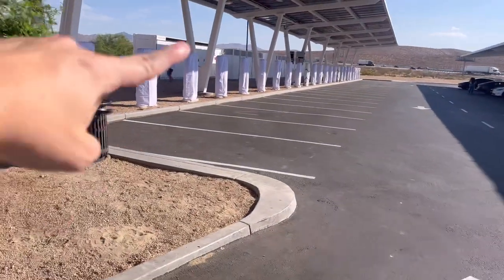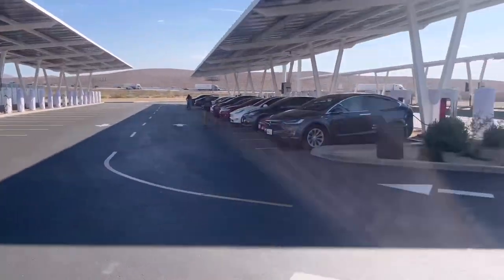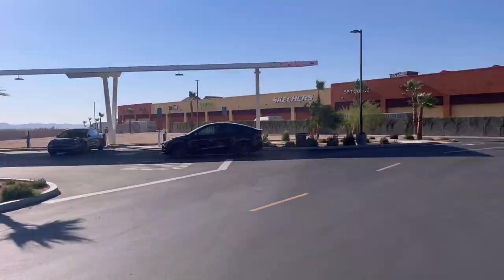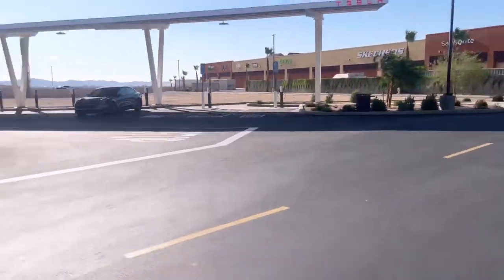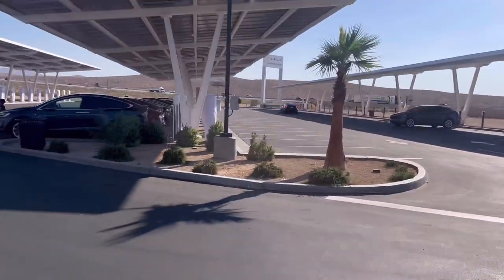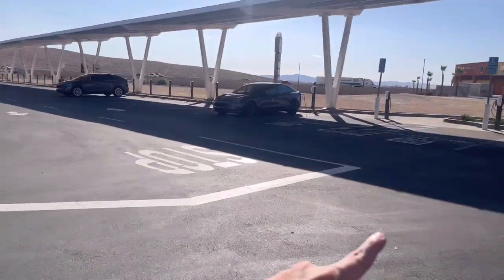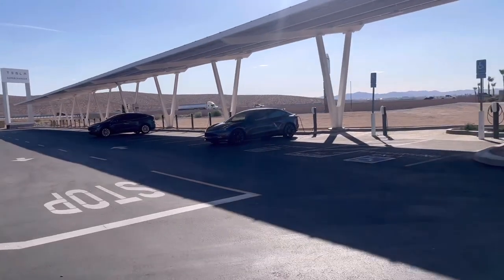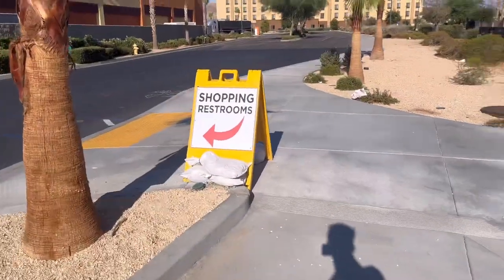Here's what the Barstow Supercharger looks like — sorry about the wind. This whole row here is not working yet, but this row is up and running. It's about 20 stalls here and 20 there, with a couple right next to me as well. This whole parking lot area is full of chargers, except for that one row — at least 20 that aren't up yet. Those are also the slower chargers, so if you want to take your time in the mall, you can park there and not worry about idle fees.